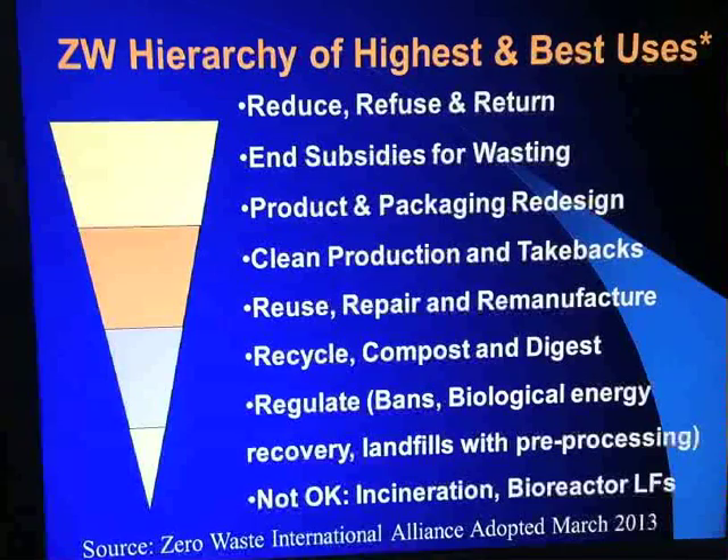It really underscores the messages that have been discussed in sustainable resource management and zero waste throughout this training. We need to reduce and reuse as the first steps of zero waste — refuse, return — refuse anything that will be a discard for our business from our suppliers and return it to vendor, return to sender if they can't figure out how not to give us something that will be wasted. Ending subsidies for wasting is an important priority, a way to influence the marketplace.